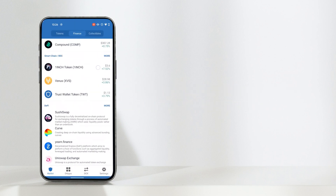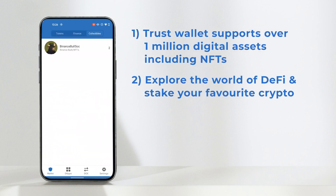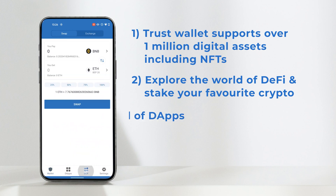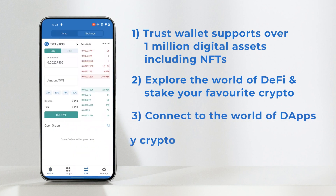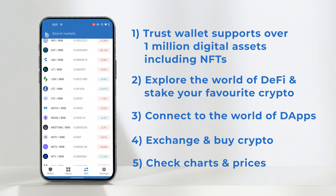Trust Wallet is the perfect place to store all of your crypto and NFTs, explore the world of DeFi and stake your favorite crypto, connect to the world of dApps, instantly exchange and buy crypto, and check charts and prices — all at your fingertips.